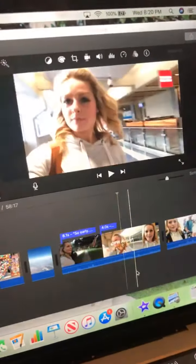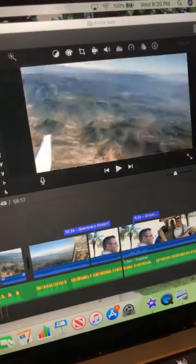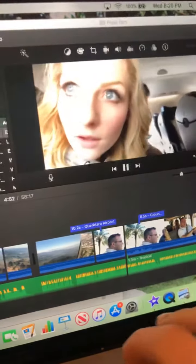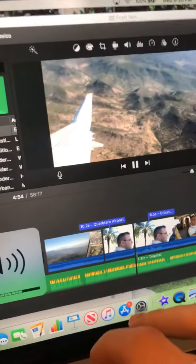Starting with the airport, we'll show a little bit of us on the airplane — it gets so loud.